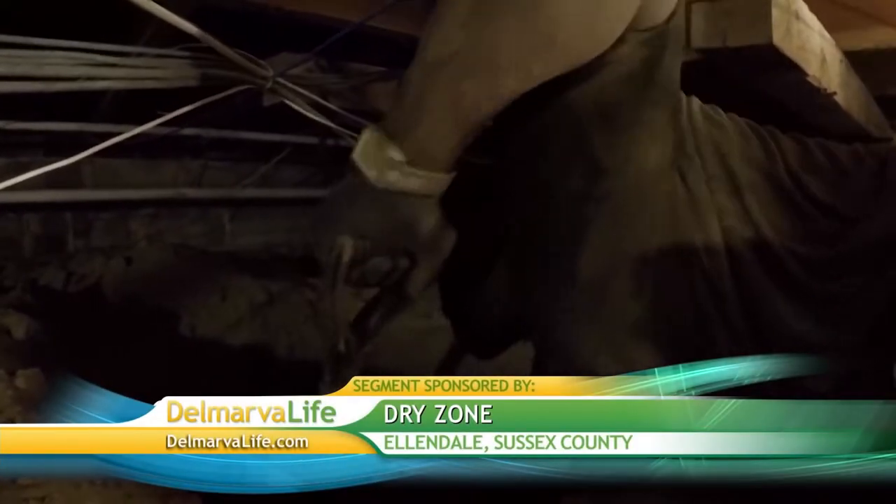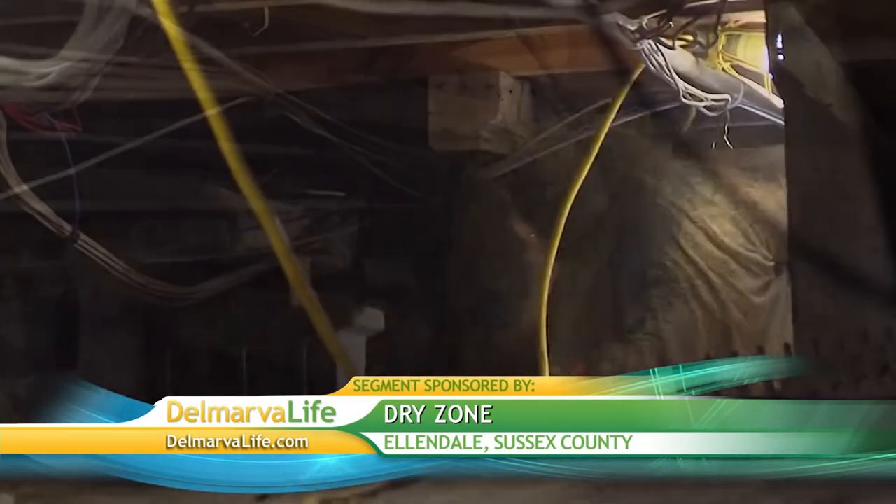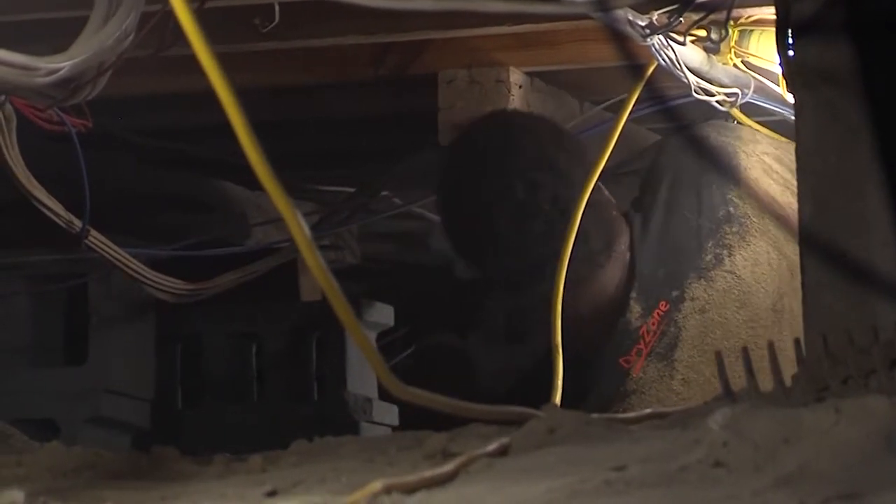In addition to compromising the wood itself, mold can make you sick and be hazardous to people's health. In this building, Dry Zone workers are addressing the structural integrity by digging holes, filling them with stone, and lifting the floor with what's called smart jacks. The floors can actually cave in — we've seen cases where the floor completely collapsed due to moisture in the crawl space or basement.